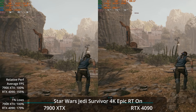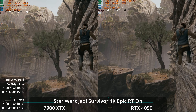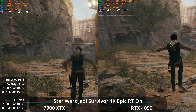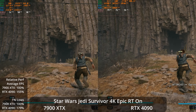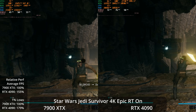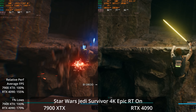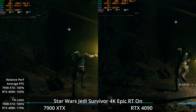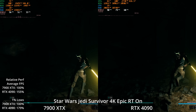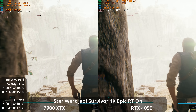Turning on ray tracing punishes both GPUs but not terribly. The 7900 XTX is still capable of around 50 FPS at 4K native without upscaling — the game does have FSR 2 upscaling. But the 4090 doesn't take as big a hit, staying in the mid-70s. It has a 55% lead on average and a 79% lead in the 1% lows, with the frame time graph definitely smoother on the 4090.